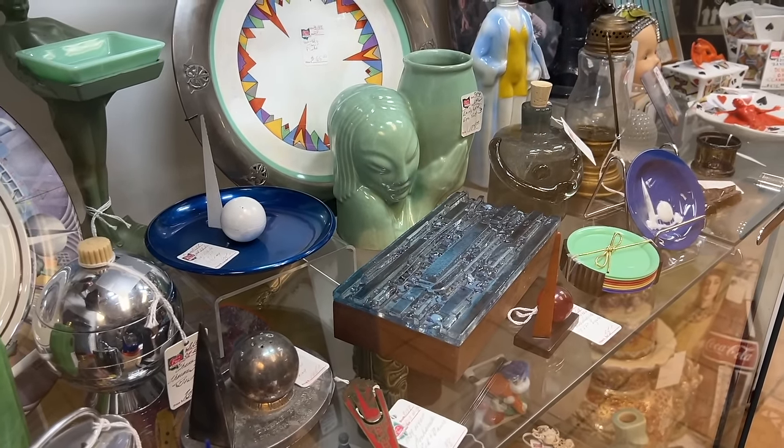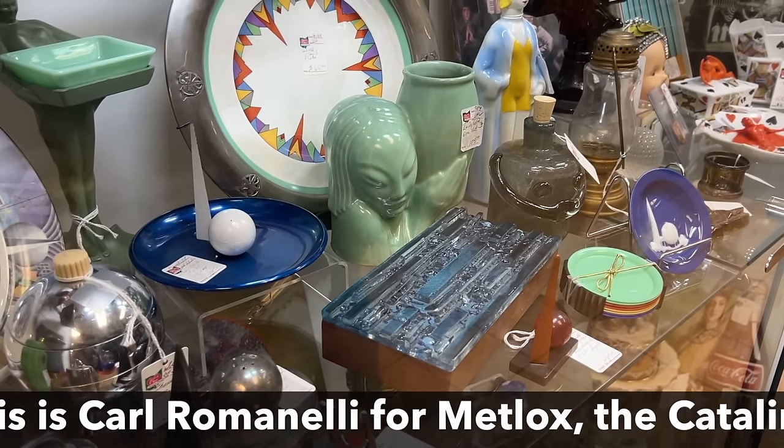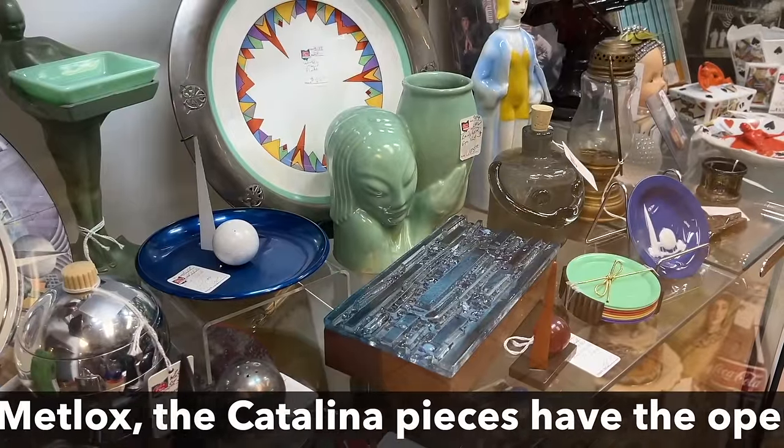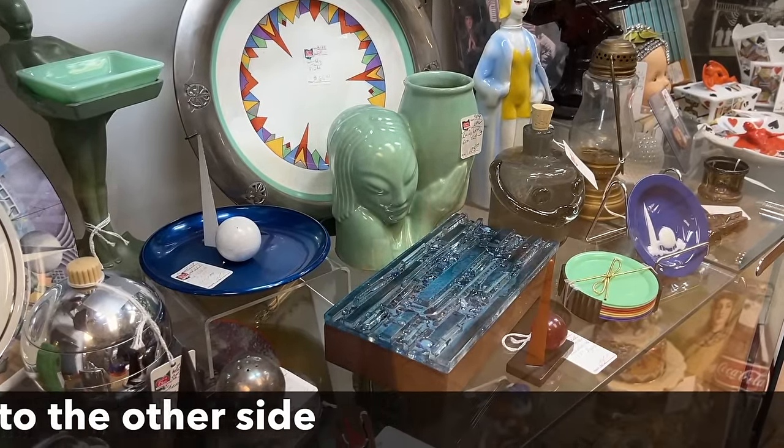Behind that, I think that's Catalina Island pottery — there was a time that would have sold for double that price. I've had that in pink, I've had it in ivory. They're really cool.